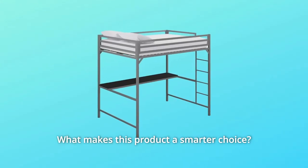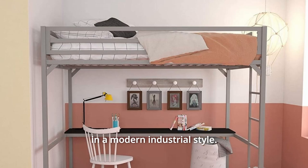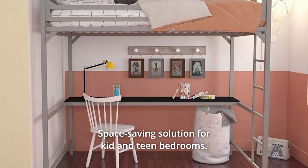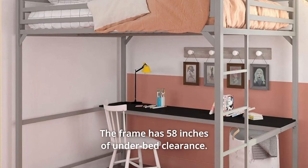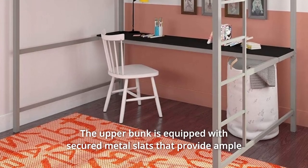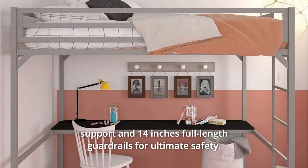What makes this product a smarter choice? Number 1: Durable and sturdy metal frame designed with a clean-cut silhouette in a modern industrial style. Number 2: Space-saving solution for kid and teen bedrooms — includes an integrated desk perfect for storage and accessories. The frame has 58 inches of under-bed clearance. Number 3: The upper bunk is equipped with secured metal slats that provide ample support and 14 inches full-length guardrails for ultimate safety.